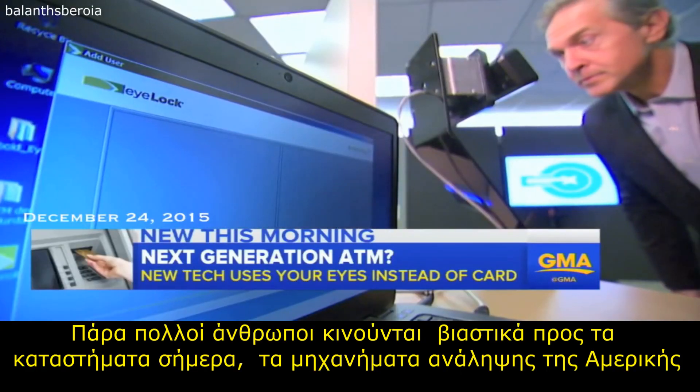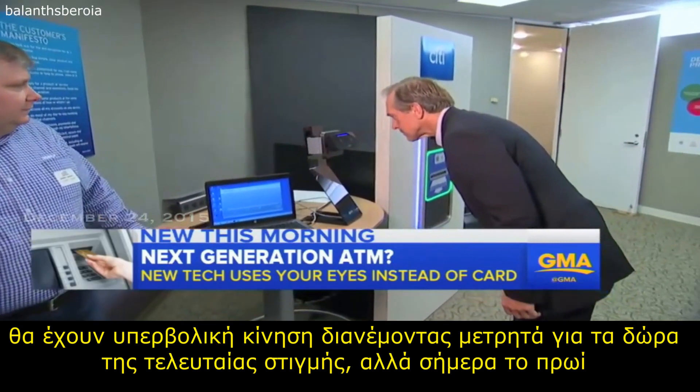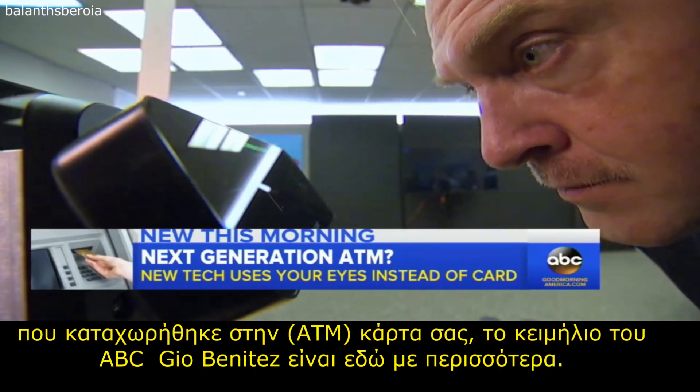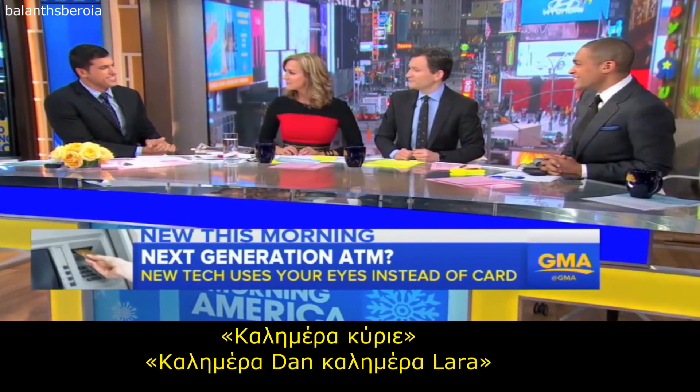So many people rushing to the stores today, the ATMs of America will be humming with activity dispensing cash for last-minute gifts. But this morning we're getting a glimpse of what could be the future — new technology that would render your ATM card a relic. ABC's Gio Benitez is here with more.